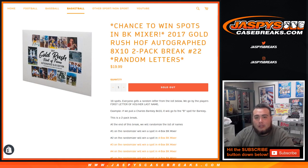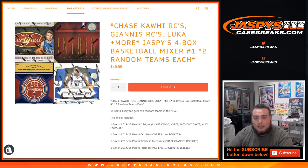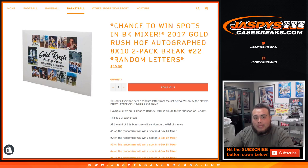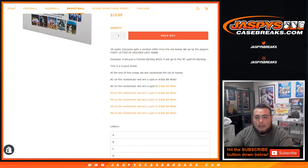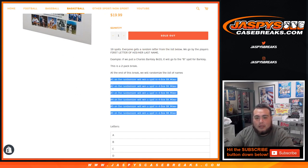This 2-pack break is a chance to win spots in the basketball mixer. We took out 6 spots, and at the end of this break, after we give out the 2 autographed 8x10s, we're going to randomize the list of 19 customer names, and the top 6 will win a spot in the 4-box basketball mixer.